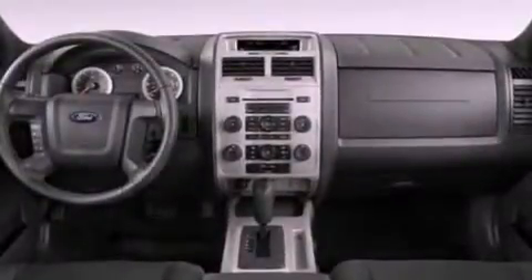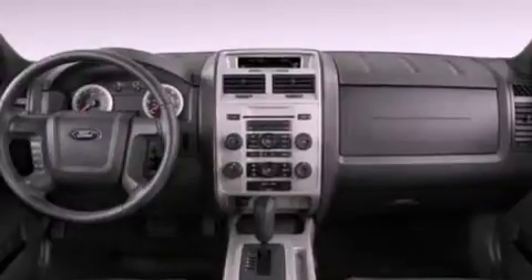Additional features include roof rails, dusk-sensing headlights, an anti-lock braking system, and cruise control.